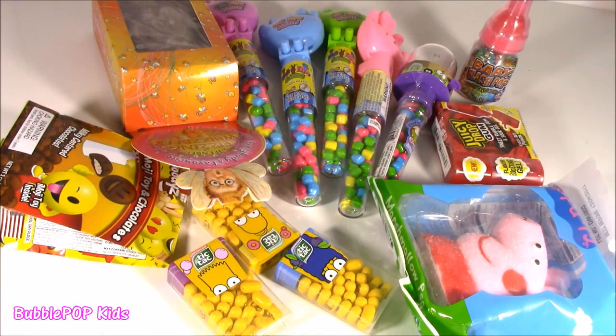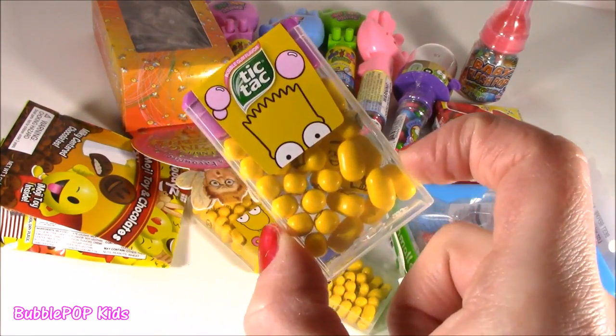Hey guys, Bubble Pop Kids here. No squishes today — candy bonanza time! Candy bonanza time with like Bart Simpson Tic Tacs?